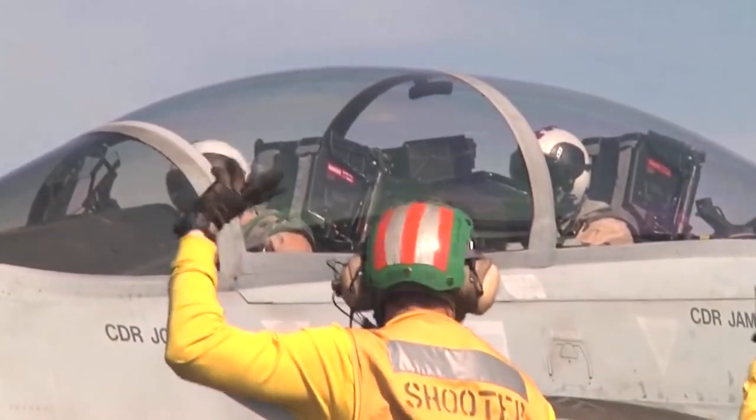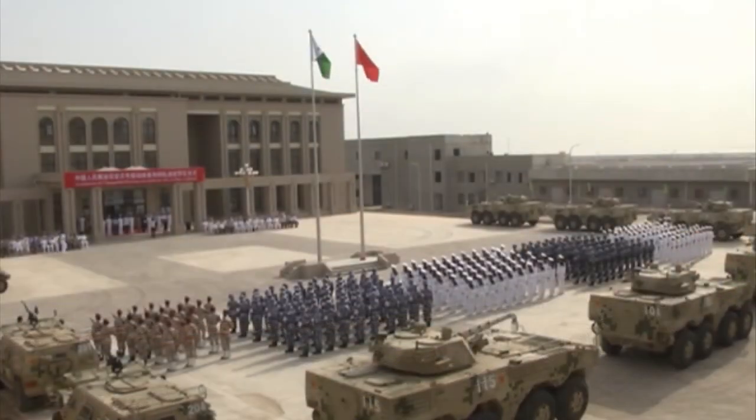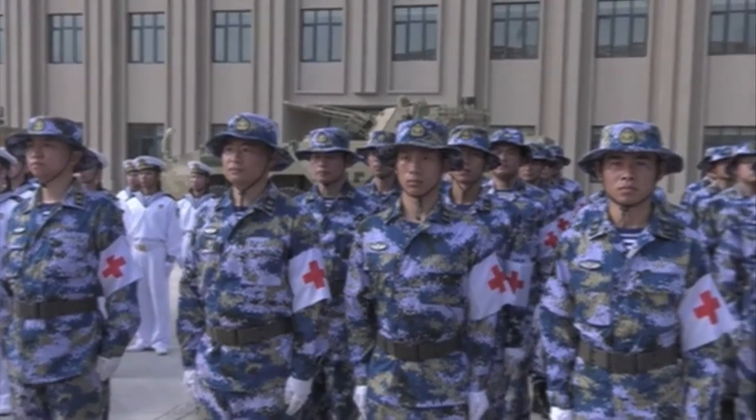Now that you've learned a little bit about the future of the US Navy's carrier-borne aviation, you should check out this video on China's marine capability, where we dive deep on one of the US's most likely adversaries in the future.